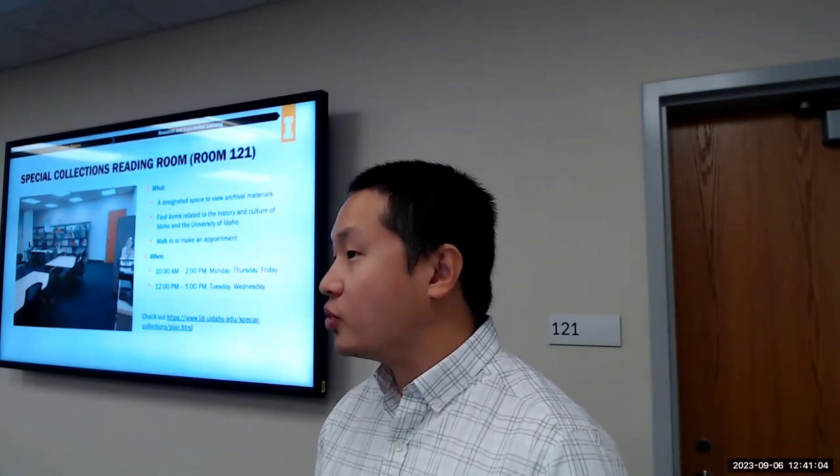The Special Collections Reading Room is a space to view archival materials related to the history and culture of Idaho and the university. You can make an appointment with a staff member or walk in anytime during open hours. The Studio Space is our dedicated room for recording, editing, and digitizing AV content — reservation only. It has a variety of AV equipment available for checkout, and the e-glass allows you to create engaging instructional videos and presentations for class or conferences.